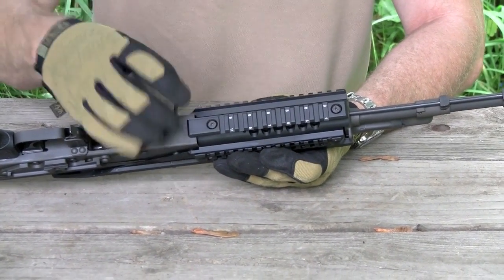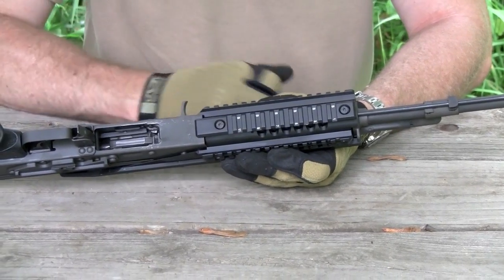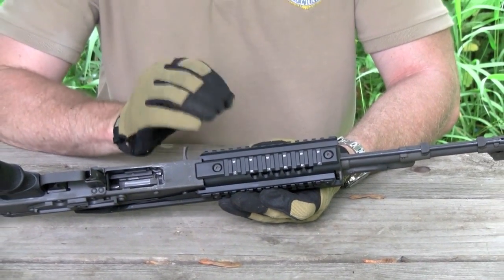How this rail system mounts is it actually clamps the receiver and also clamps the lower handguard retainer here in the front. You just have two bolts that you tighten — you slide it in, tighten them down, and it clamps the rifle very rigidly. Again, it does not touch the barrel.